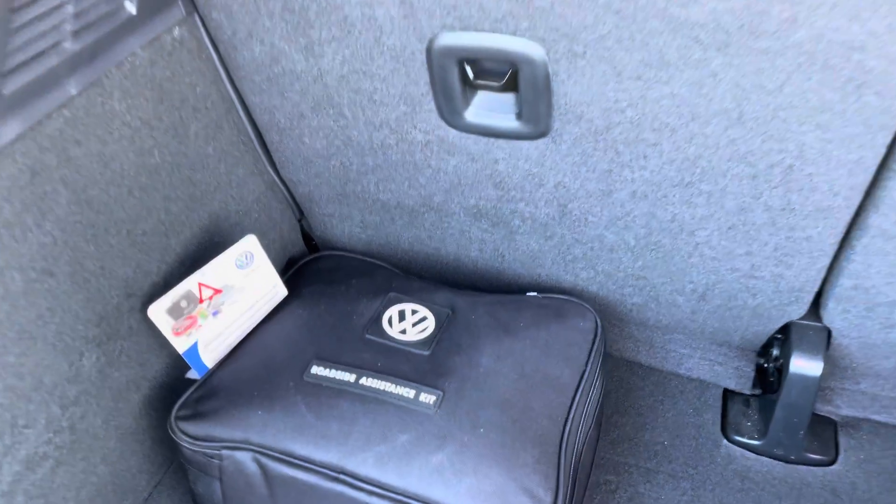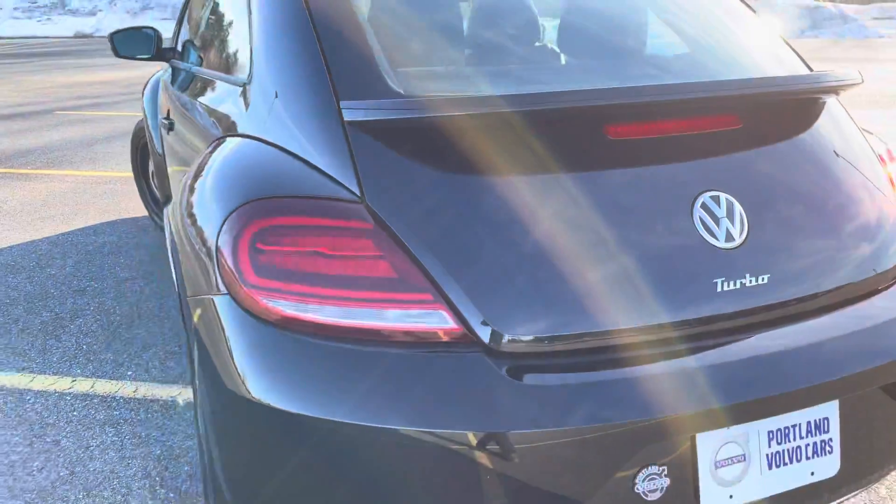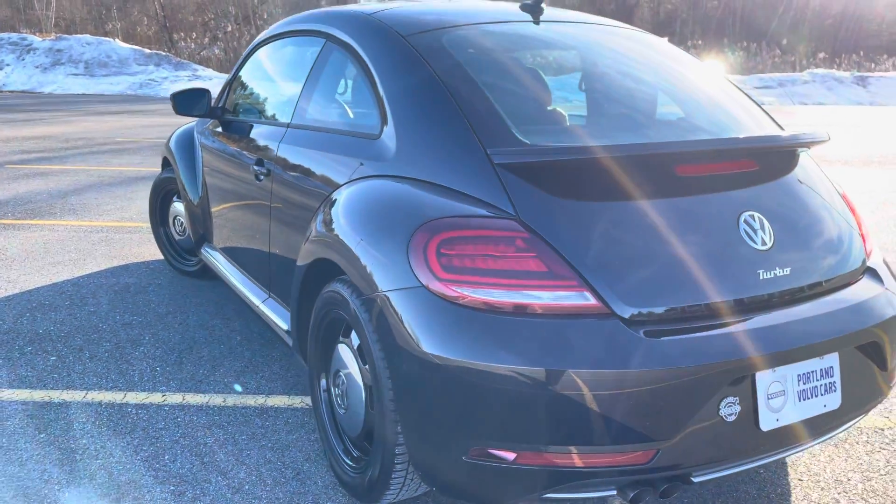...with an emergency kit. Unabashedly Volkswagen — I love this car.